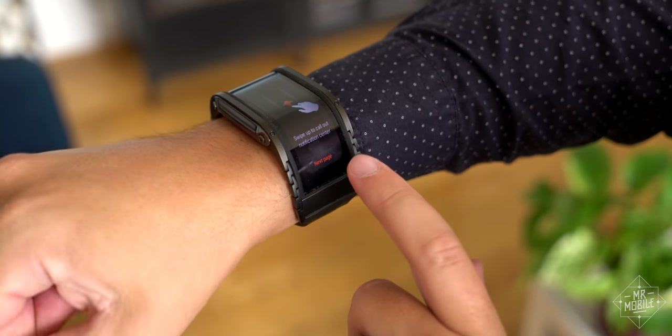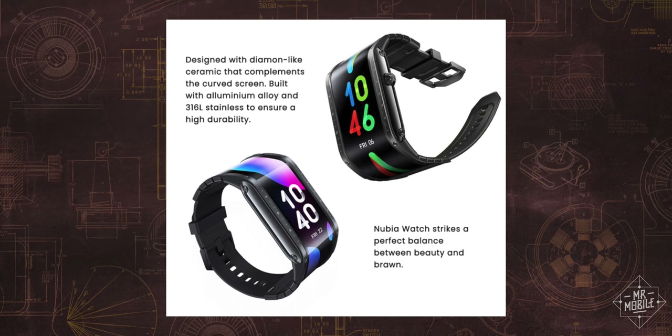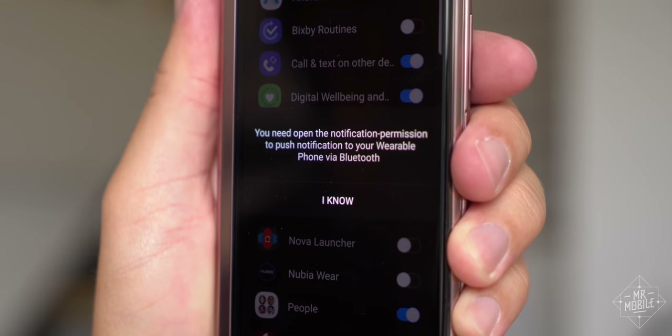ZTE's market cap of over $13 billion indicates to me that maybe they can do better with a globally-focused product such as this. The company has told me it's working on improving its attention to detail, but when it can't even get its Kickstarter listing posted without rampant typos, I can't help but wonder what else is falling through the cracks.